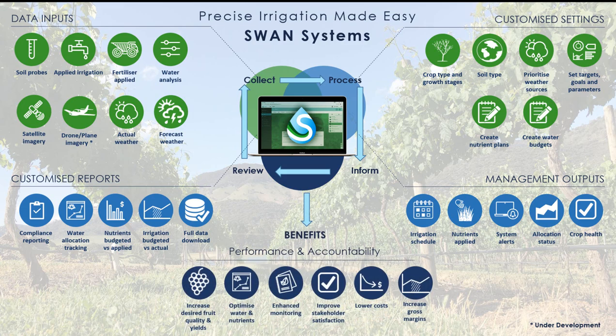Our customers have seen substantial gains in yield and harvest quality, increased water use efficiency and nutrient use efficiency, and save time with enhanced monitoring and improved data management from multiple sources.